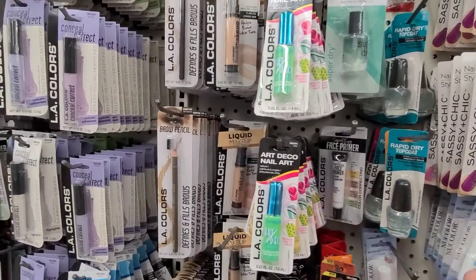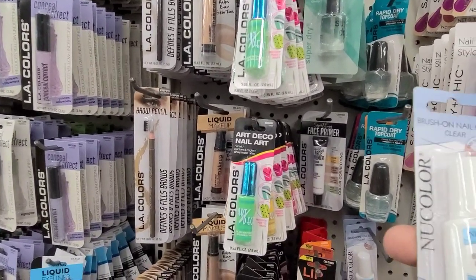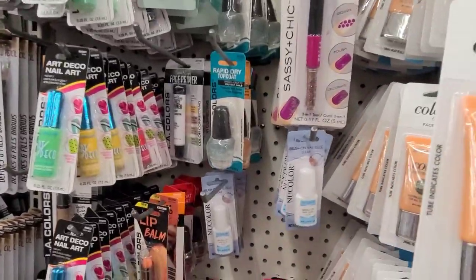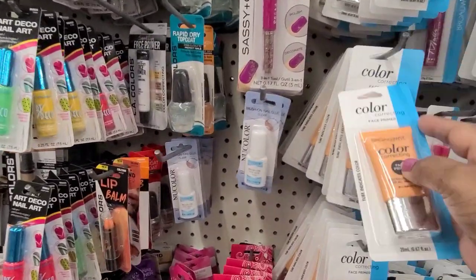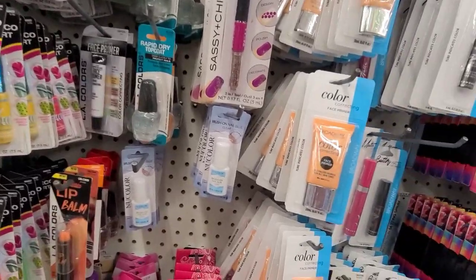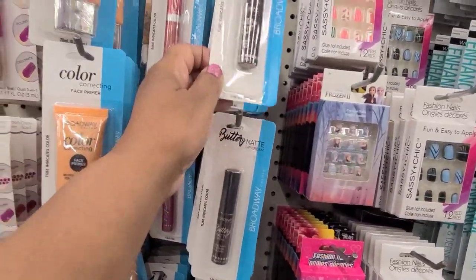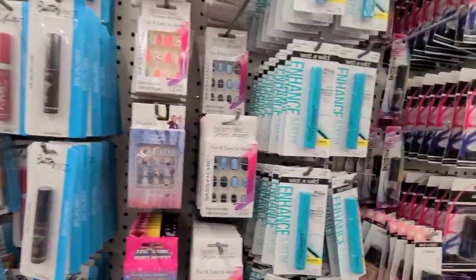So here we have this brush-on nail glue that's clear. Then we got the Broadway Colors — they still have those. And these are the true matte Broadway Colors — they still have those.